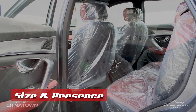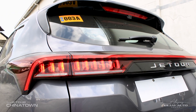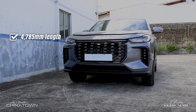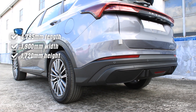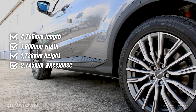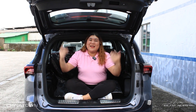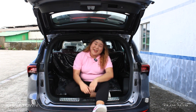Size and presence — bigger is better when it comes to SUVs. The Jator X70 Lightning IDM commands the road with generous dimensions: 4,785 millimeters in length, 1,900 millimeters in width, 1,720 millimeters in height, and a 2,745 millimeter wheelbase. More space means more comfort for long drives, ensuring passengers experience premium legroom and cargo capacity.